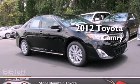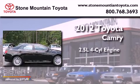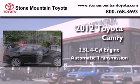This is a brand new 2012 Toyota Camry. It has a 2.5-liter four-cylinder engine and an automatic transmission.